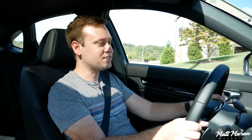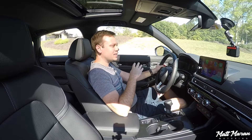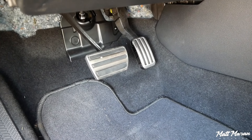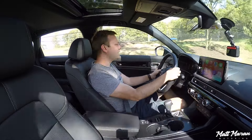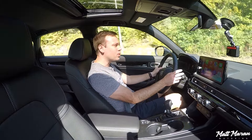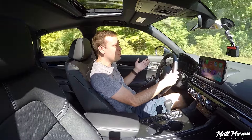The way Honda does driver inputs — I still have to say they are the best in these classes of vehicle, like the compact sedan class. It's just really sharp throttle response but not overboard — easy to be smooth with. Brakes feel great, and even on this hybrid they've blended it perfectly, so there's no weirdness in the brake pedal.